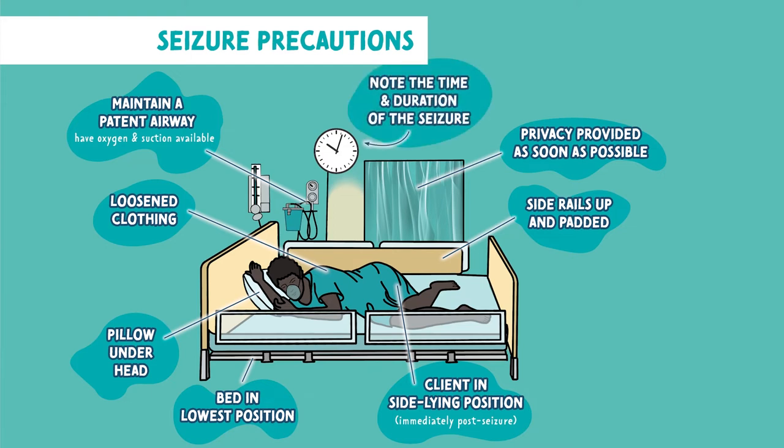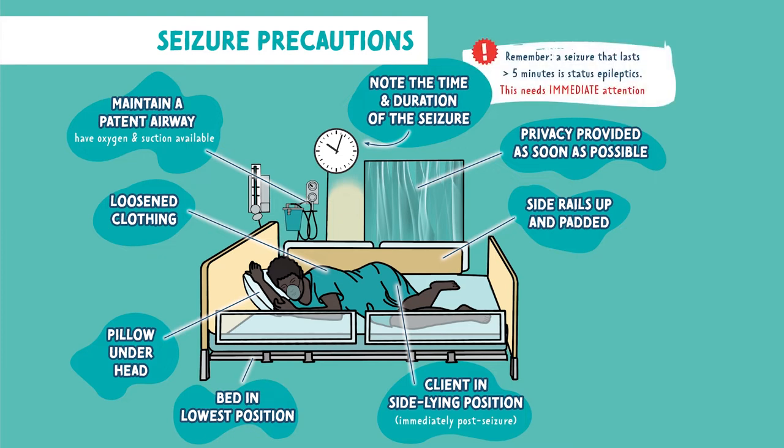You want to note the time and duration of the seizure. This is because if the seizure lasts more than five minutes it's called status epilepticus, and this needs immediate attention.